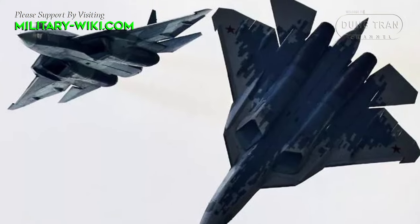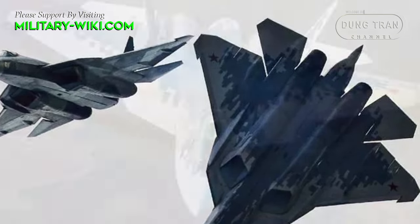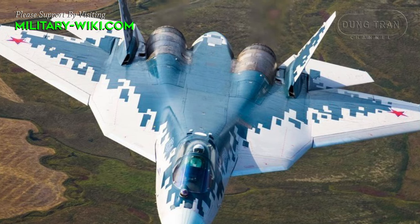The Su-57 stealth fighter is designed to perform many different tasks, from destroying air, ground, and sea targets to reconnaissance and suppression of enemy air defense systems and aircraft.